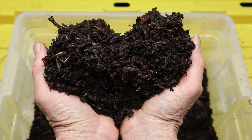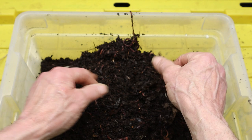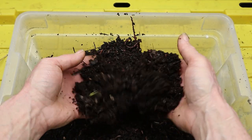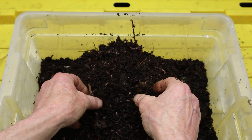Furthermore, vermicomposting can be a fun and rewarding hobby for gardening enthusiasts, providing them with a hands-on way to connect with nature and produce their own organic fertilizer. In recent years, there has been a growing interest in vermicomposting as part of broader efforts to promote sustainable waste management and food production practices.